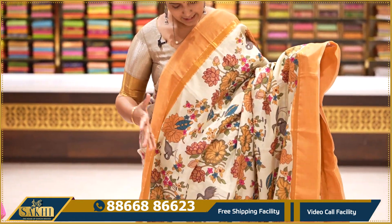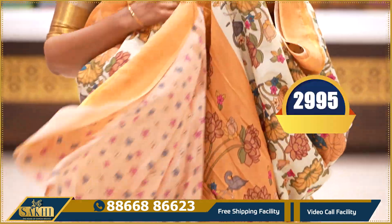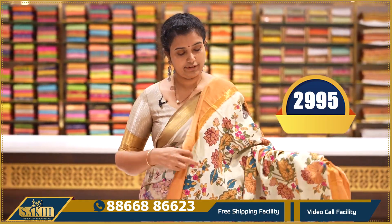Apple green with burnt orange — complete florals throughout the saree, two sides plain borders, pallu and blouse included. Price: ₹2,995.